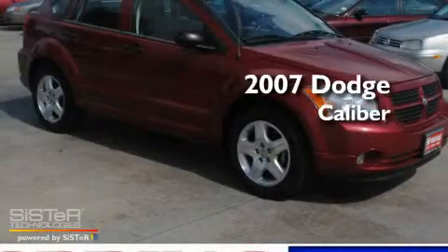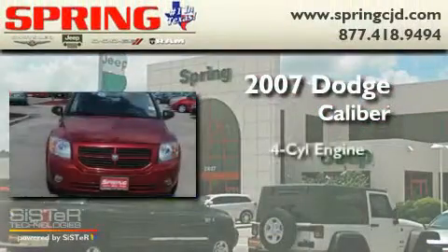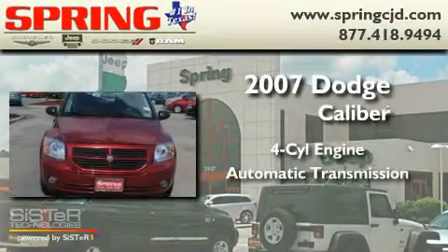This is a 2007 Dodge Caliber. It has a four-cylinder engine and an automatic transmission.